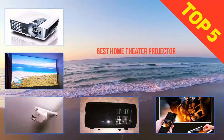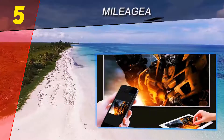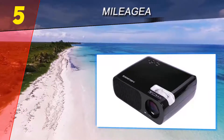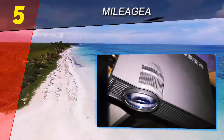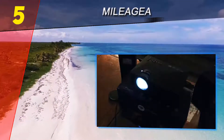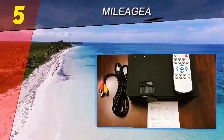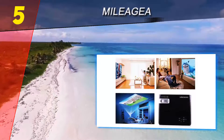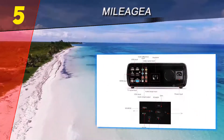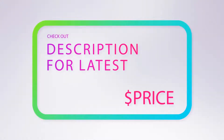Here we present the top five best home theater projectors. Starting at number five is the Melegia projector. It is incredibly small, weighing less than two pounds, making it easy to move around. You are able to connect to any mobile device such as an Android smartphone or tablet, and it can also support gaming consoles. Overall, it is an amazing little projector that can come in quite handy for someone who is always on the move.